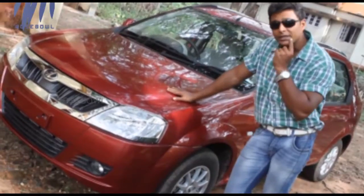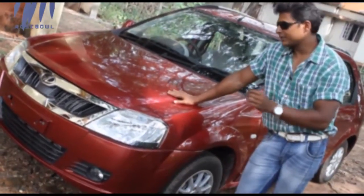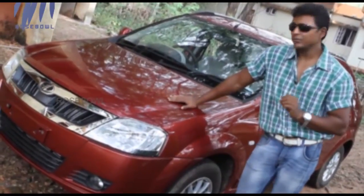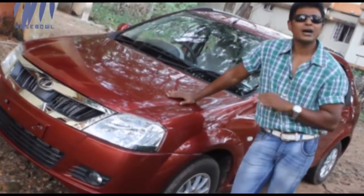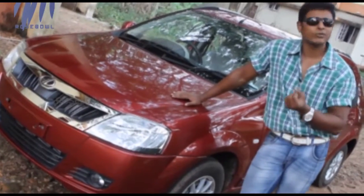Now for the final verdict on the Mahindra Verito: it is actually a good car. The revamped exterior is really good, the interiors are commendable, and the car is value for money on the whole. If you're going to buy a car in this segment, you should definitely give the Mahindra Verito a try and then decide for yourself.